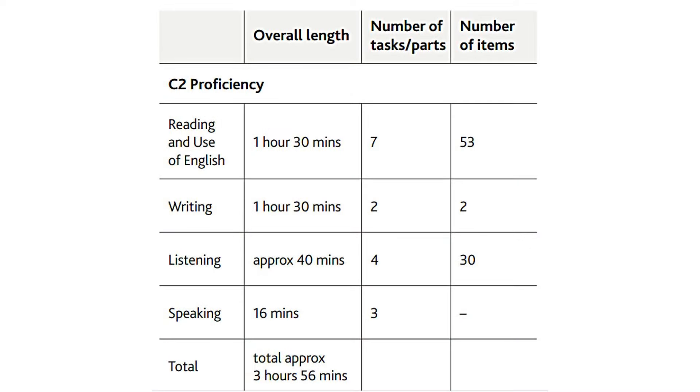So what is the C2 Proficiency Cambridge English exam? Well, it consists of four papers: the Reading and Use of English, which are together in one paper, the Writing, the Listening, and the Speaking. The Reading, Use of English, the Writing, and the Listening are always on the same day. The speaking paper is sometimes on a different day — it could be the day before, the day after, a week before, or a week after. That just depends on your examination centre.